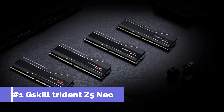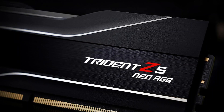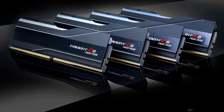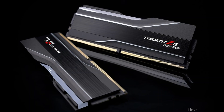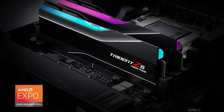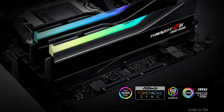On number one, we have G.Skill Trident Z5 Neo. One of the best options for high-end DDR5 RAM for the Ryzen 7 7800X3D is the G.Skill Trident Z5 Neo, which is well-known for its strong construction and excellent performance. It is made to push the limits of what your system can do. This RAM, which has an ultimate speed of 6600MHz, guarantees that your processor can operate at its best. The remarkable latency of the G.Skill Trident Z5 Neo is one of its primary characteristics.